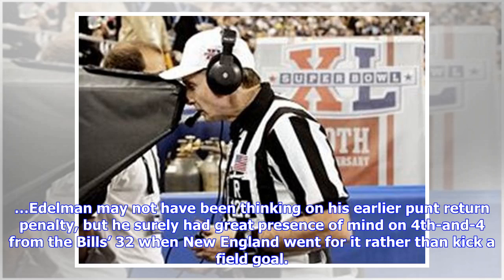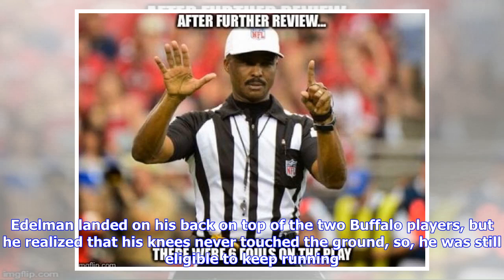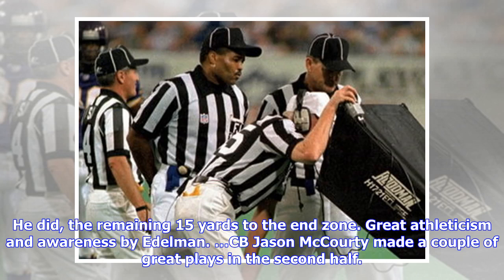Edelman may not have been thinking on his earlier punt return penalty, but he surely had great presence of mind on fourth and four from the Bills' 32 when New England went for it rather than kick a field goal. He took a quick slant pass from Brady and kept his feet when two Bills defenders tried tackling him past the first down marker. Edelman landed on his back on top of the two Buffalo players, but he realized that his knees never touched the ground, so he was still eligible to keep running. He did — the remaining 15 yards to the end zone. Great athleticism and awareness by Edelman.